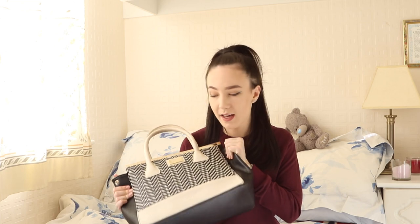It's kind of a spoonie edition as well, because obviously I've got quite a lot of health problems, so it's interesting to see what kind of things I carry around in my bag — which probably isn't much different from an old person, to be honest. But yeah, let's get started.